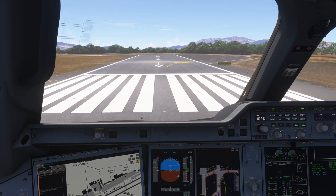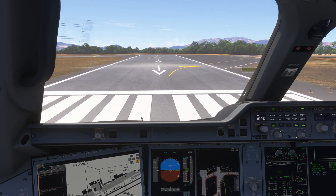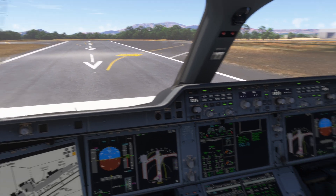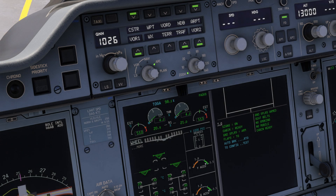Hello everyone and welcome to the channel. I'm Emmanuel, an airline pilot, and welcome to this video explaining why the thrust indications on the A350 are different from what you are used to from your conventional aircraft.